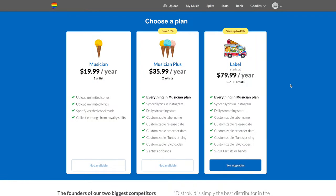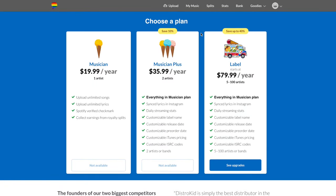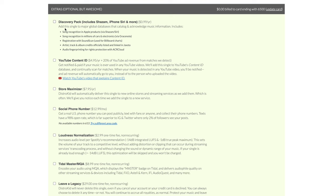The Label plan on DistroKid is $80 a year — up to 100 artists, unlimited releases, customizable label name and release date. There are also add-ons that aren't hidden but can add up to your annual cost: YouTube Content ID is $5 a year plus 20% of YouTube ad revenue, a Discovery Pack is 99 cents a year, and there's a Social Phone Number feature and Store Maximizer. These extras are worth noting when considering the total price.